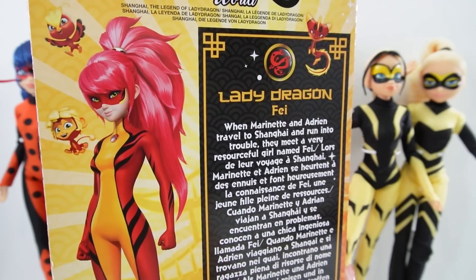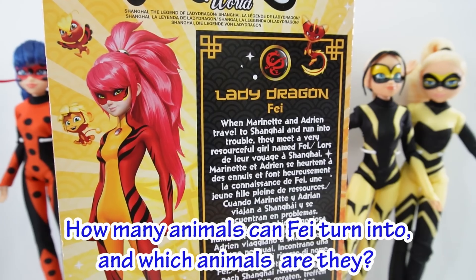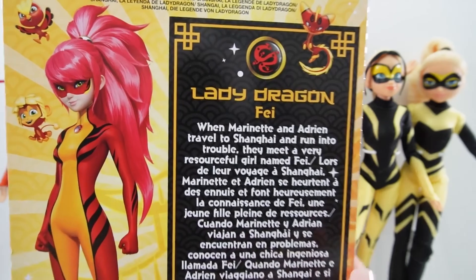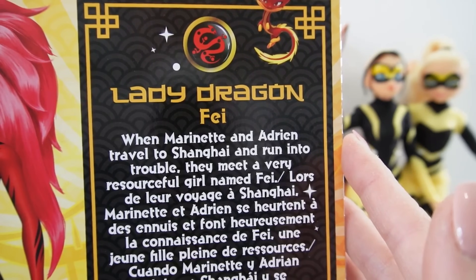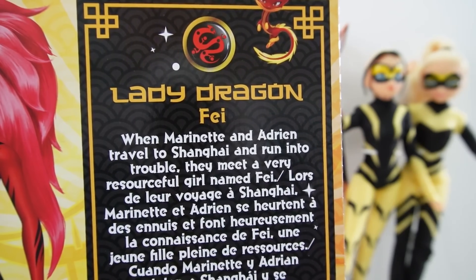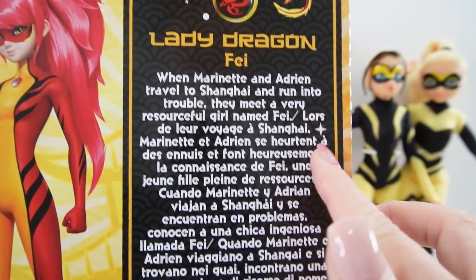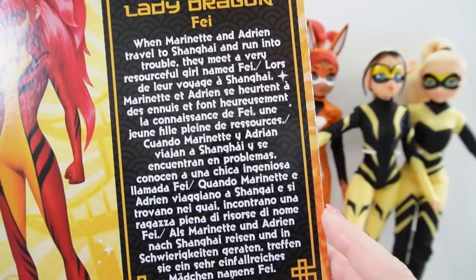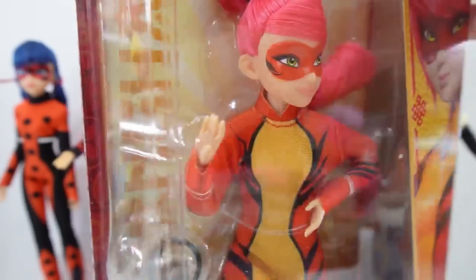So here is today's trivia question: how many animals can she turn into and which animals are they? Comment down below if you know the answer. Here it says Lady Dragon Faye — when Marinette and Adrienne travel to Shanghai and run into trouble, they meet a very resourceful girl named Faye. Everything else here is in different languages — I think it's the same description just in different languages. Let's go ahead and get her out of the box.